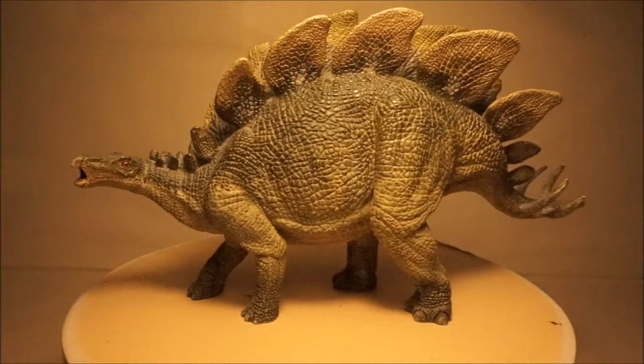Hello, welcome back to Dino Joe's Dinosaur Model Blog, where today I'm going to be reviewing my stegosaur models. Stegosaurs thrived throughout the Jurassic period and lived in areas like America and parts of Asia.